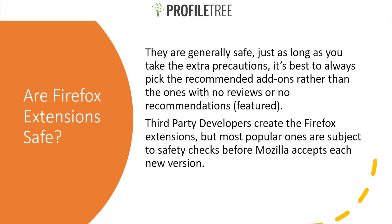Now that we've covered the different questions on Firefox, we're going to go ahead and get started with the actual SEO extensions that you can use on your browser.